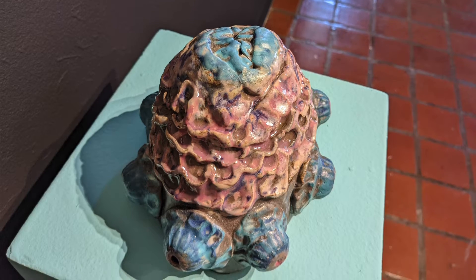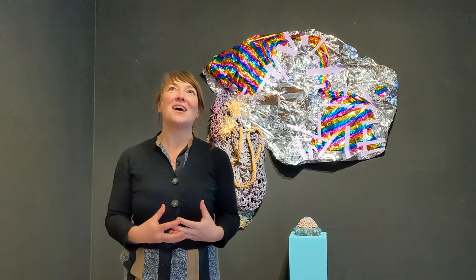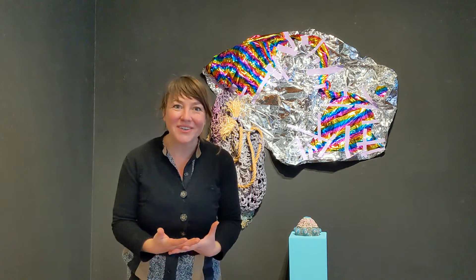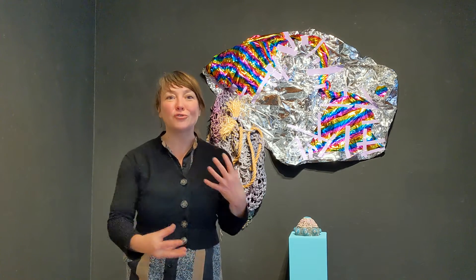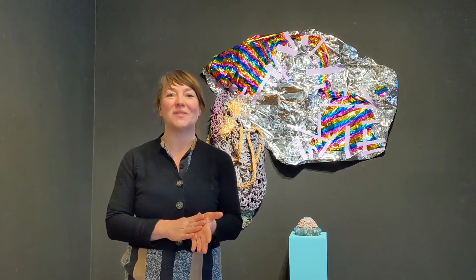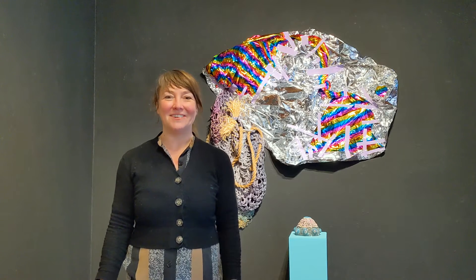Zavora is an extremely open artist in terms of her process, in that she doesn't allow material, space, or form to restrict her in any way. The process is exceptionally intuitive and so satisfying for me to watch.